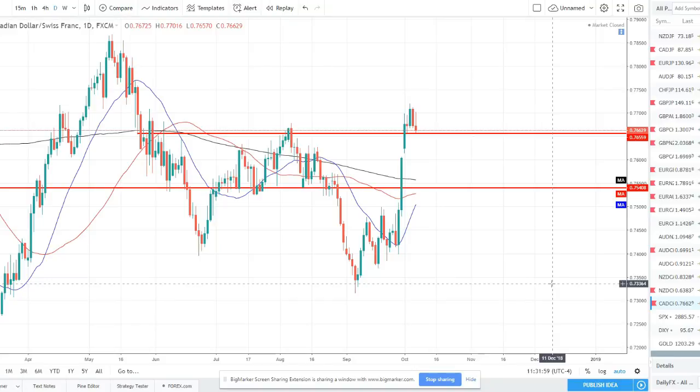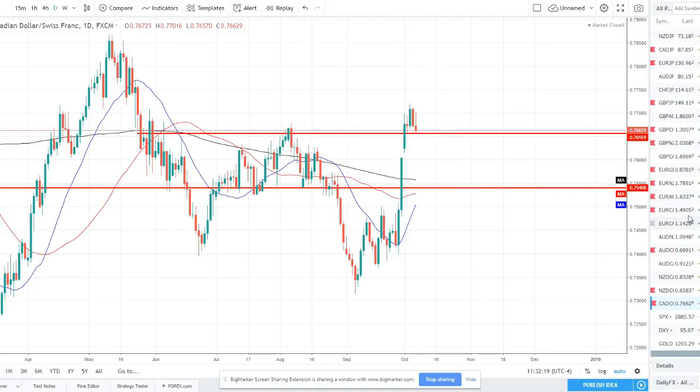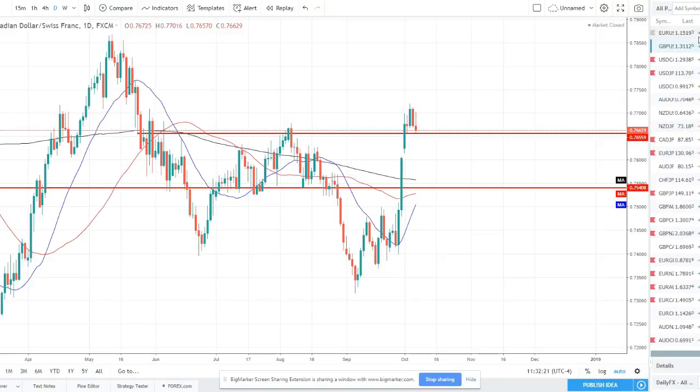CAD/CHF — very strong bullishness. I want to try to catch the next momentous move after this. With strong moves like this, a lot of times you'll have a pullback or consolidation and then get another leg feeding off that momentum. I'm going to be looking for long opportunities in CAD/CHF — might get more of a pullback to start the week and look for a long somewhere lower — but all in all I am going to be looking for some potential long setups out of this CAD/CHF.